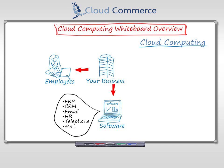Instead of buying the software, hardware, and labor to run the software in your office, you subscribe to the software you need. You pay a set amount for each of your employees to subscribe to use the software app. This way, you pay only for what you need — no overbuying or underbuying. That's cloud computing.